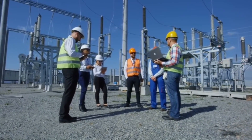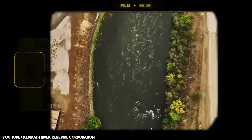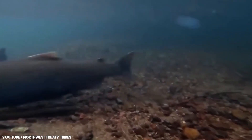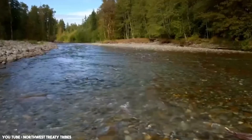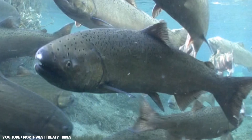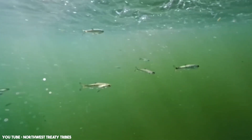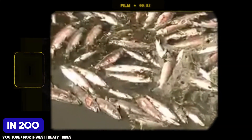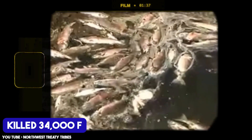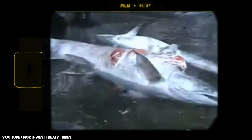But these benefits came at a cost. For indigenous tribes living near the river, the Klamath is sacred — it was once the third largest salmon producer on the West Coast. These dams disrupted natural fish migration, leading to a 90% decline in Chinook salmon and other species. Warming waters trapped behind the dams made conditions worse, with algae blooms and declining water quality. In 2002, low water flows and bacteria outbreaks killed 34,000 fish.